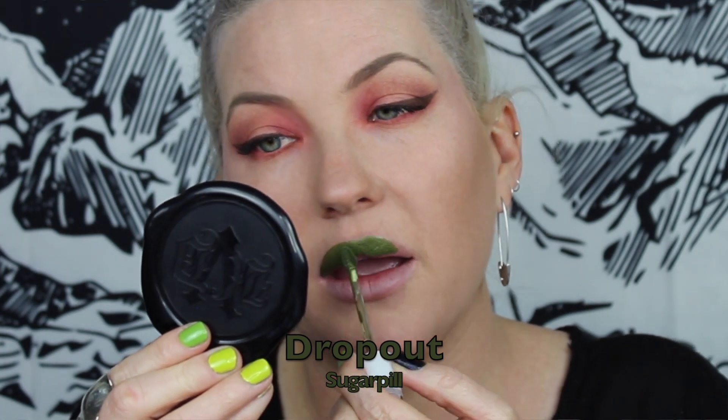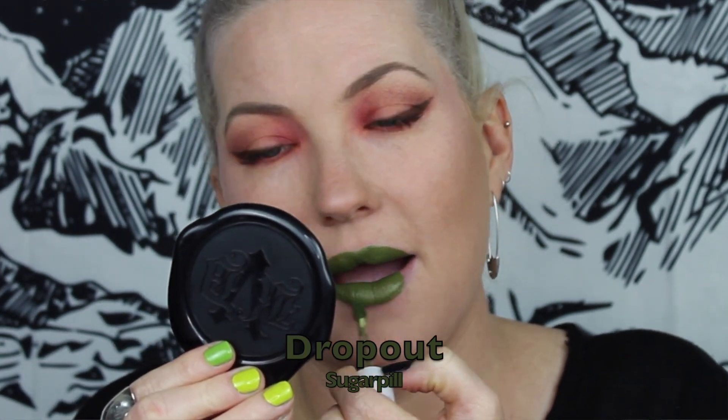The next shade is by Sugarpill — this is called Dropout, another army green shade but this one has some glitter in it, so as you wear it the glitter becomes more noticeable as you press your lips together. I absolutely love the smell of their liquid lipstick — it's a creamsicle scent. Once it dries down you don't really smell it anymore, so if you're sensitive to scents it's pretty temporary. I also really love Sugarpill's applicator — the doe foot is nice and stiff with a flat base and pointed tip, making it easy to get a crisp line and fill in your lips.